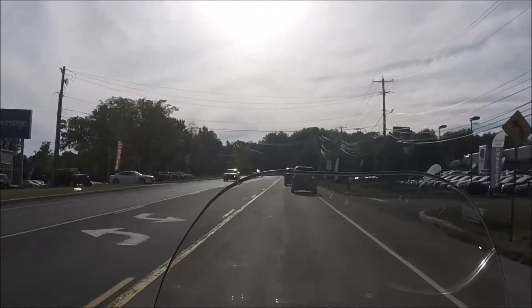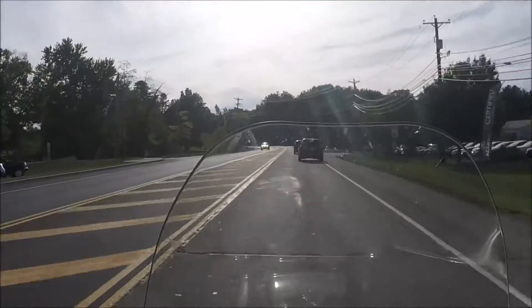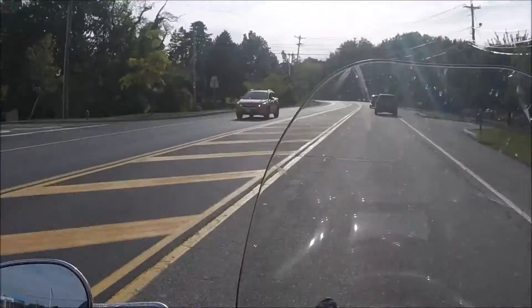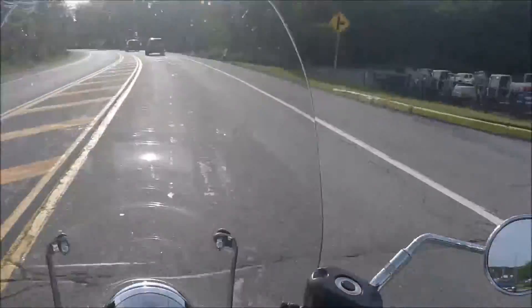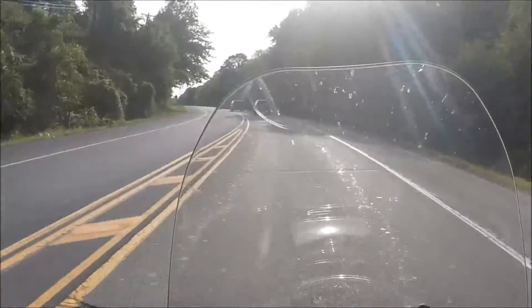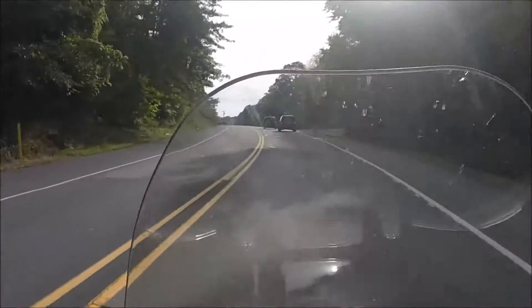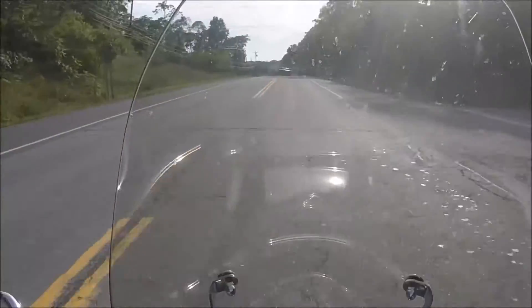Hey guys, it is a Tuesday afternoon in September. Notice anything different? How about now? Not sure how well you can see it, but yes, we are leathered up. I am wearing a new leather jacket.